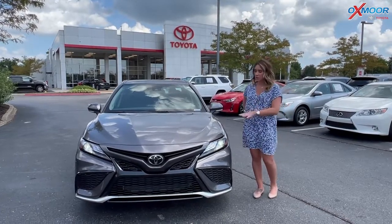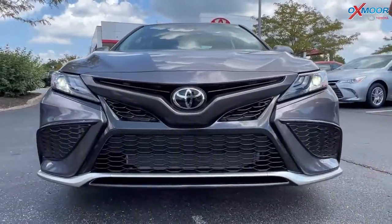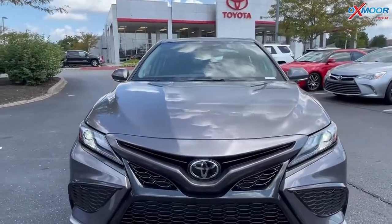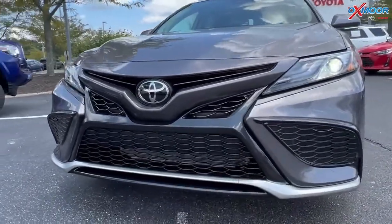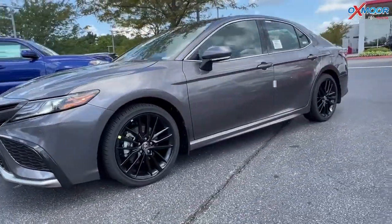This vehicle is going to have LED headlights. You'll have your daylight running lights. Now with the XSE, it definitely has that sporty appearance — you do have that black front mesh grille. You're going to have 19-inch black alloys.